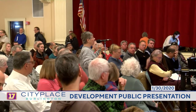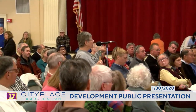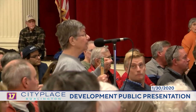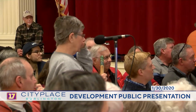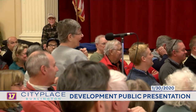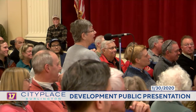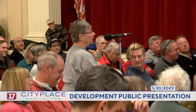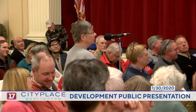An audience member wonders whether there are plans to put cell towers on the green space at the top of the building. Response: those are on 100 Bank. The audience member notes they're going up on their own building now and doesn't think that's a good approach.